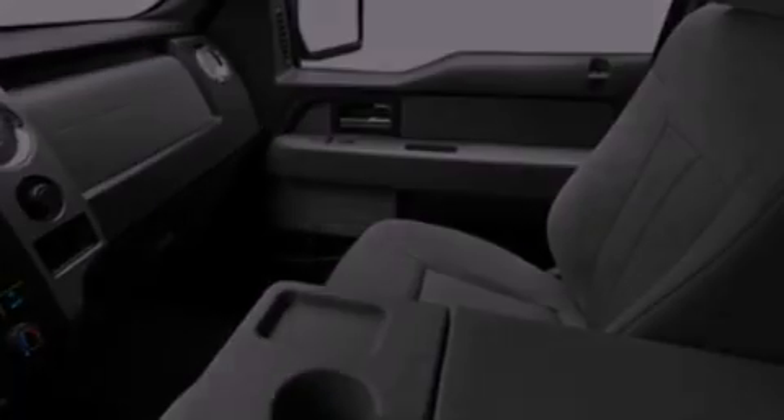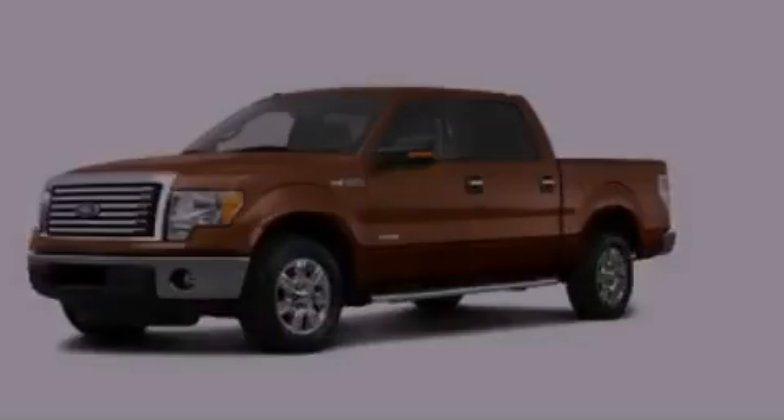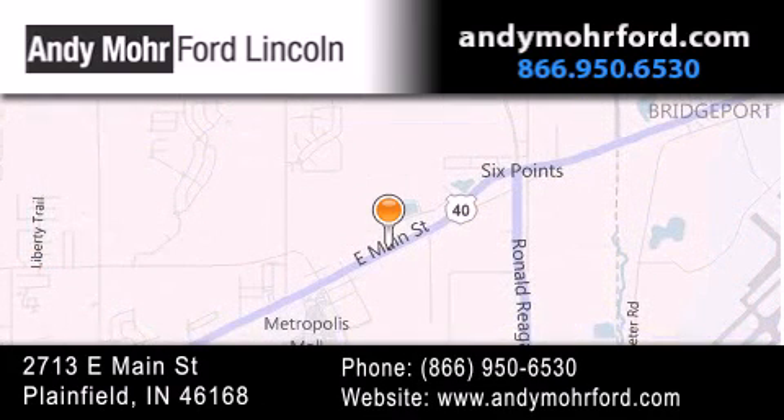Please call us today for more information on this great vehicle. Andy Moore Ford Lincoln is the place to find new Ford and Lincoln cars and trucks and pre-owned vehicles in Indianapolis. You can search our new and pre-owned inventory online, get new car pricing and receive free no-obligation price quotes. Stop by and visit us today at 2713 East Main Street in Plainfield, or see us online at AndyMooreFord.com.